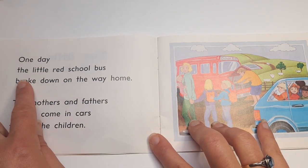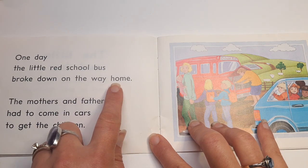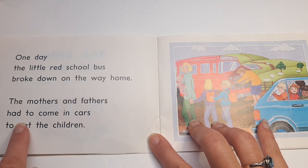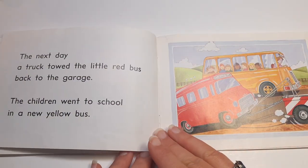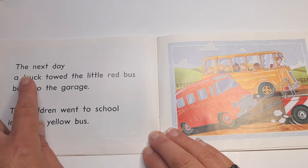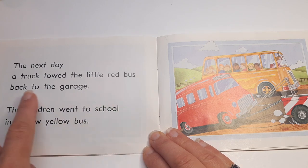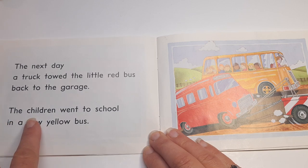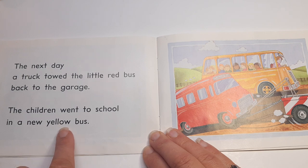One day, the Little Red School Bus broke down on the way home. The mothers and fathers had to come in cars to get the children. The next day, a truck towed the Little Red Bus back to the garage. The children went to school in a new yellow bus.